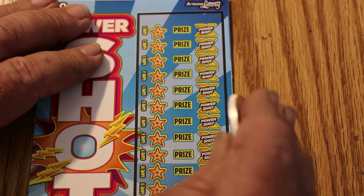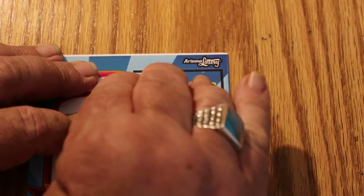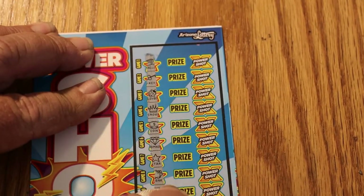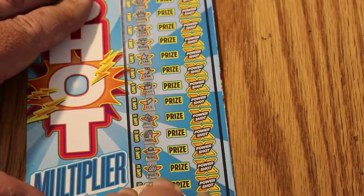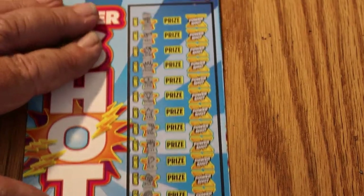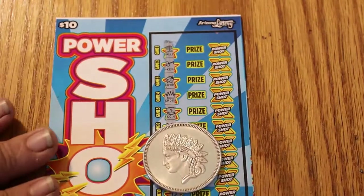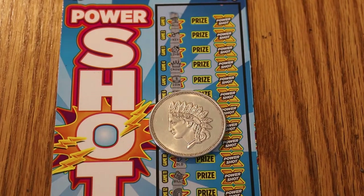Ticket 018. Can we get another back-to-back? The odds are against that, I have to tell you — but it does happen. Nothing, nothing, nothing, nothing, nothing, and no. That's all right, though. $45 back on a $50 session, which means I scratched five $10 tickets for five bucks. I'll live with that. That's a good day.